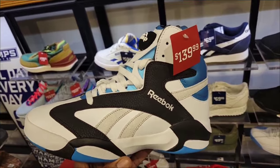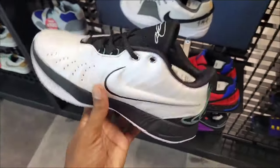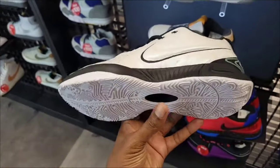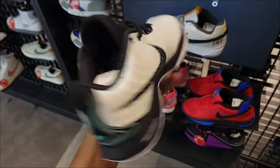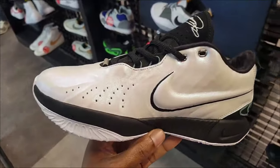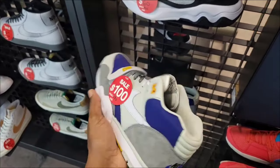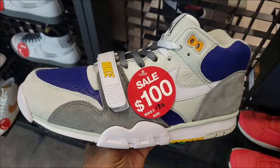They still got some pairs of the LeBron 21 other than the Kylan one. We definitely did a full review on this channel — let me know if you're a fan of the LeBron 20s or 21s, which one do you like more? And I've been to a few locations and nobody has this Air Max Trainer 1 besides this store.